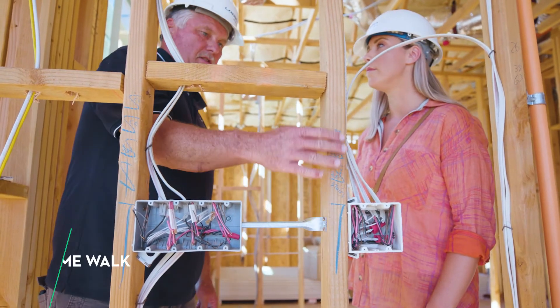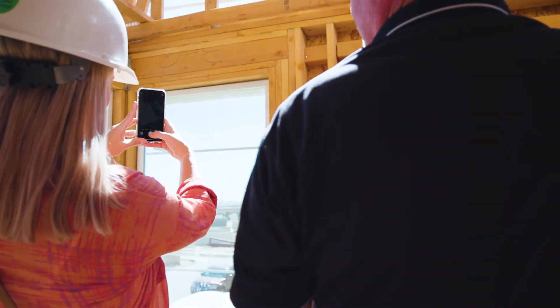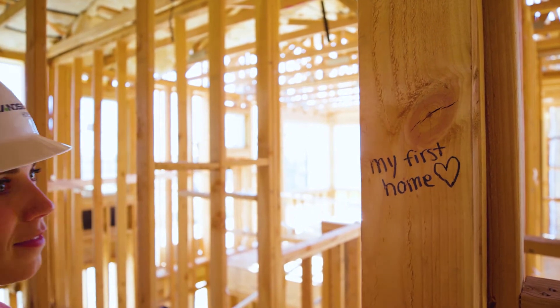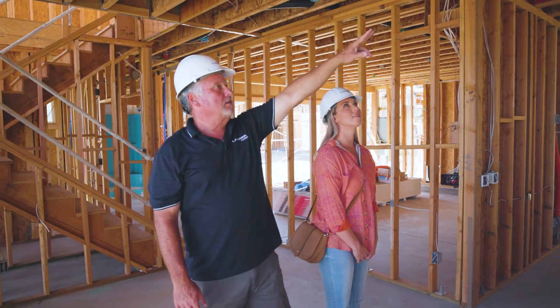Around this time you'll be invited to a frame walk, which is where the community superintendent will walk you through your home. This is your opportunity to see behind the walls before interior drywall begins and the home is sealed. You'll learn about the integrity of what's been done so far and what's involved in new home construction.